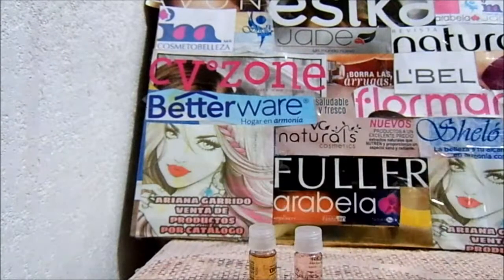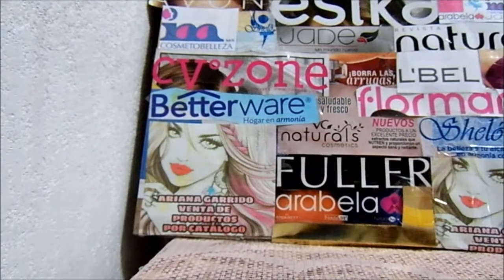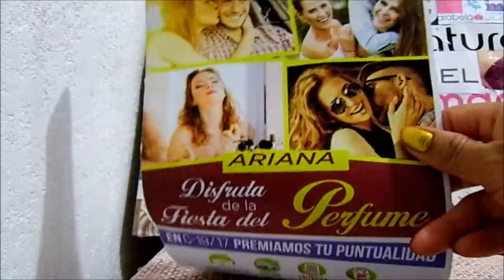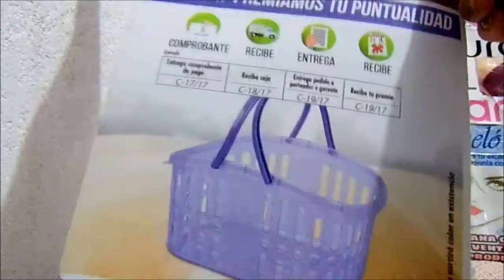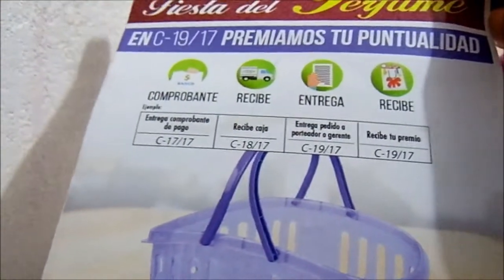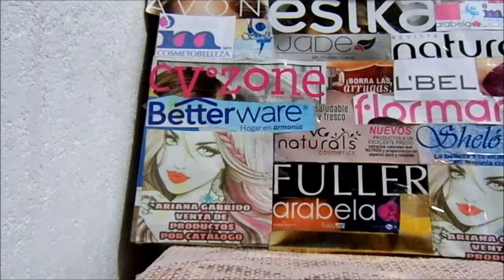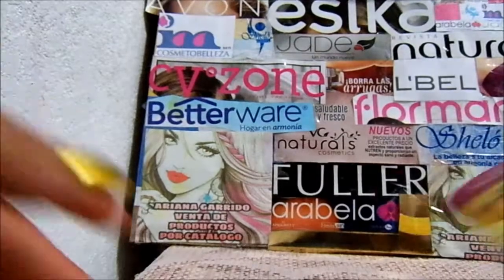Quería mostrarles algo. Jade es la única compañía que su factura es muy bonita o diferente a las demás. Y además, miren, en este caso viene personalizada, porque aquí viene mi nombre. Y aquí está lo que puedes ganar: si entregas comprobante de pago en C-17, recibes caja de C-18. Entrega pedido a porteador o gerente en C-19 y recibes este premio en C-19. Hace como dos o tres campañas gané unos vasos, creo, pero aún no me los entregan. Y les muestro rápido el catálogo.